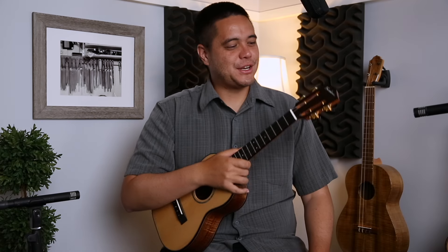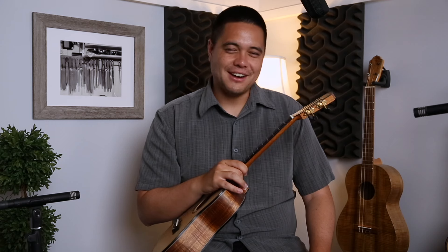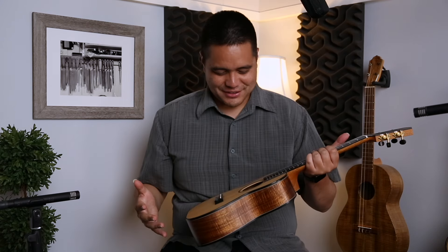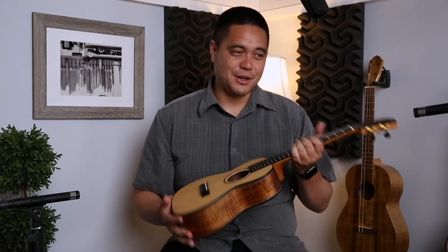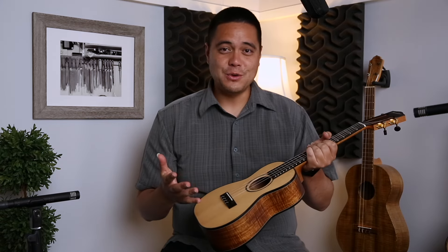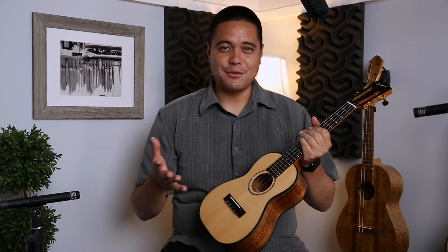Hey guys, Mika here and I'm bringing you yet another beautiful custom from Noel Bonk here on the island of Oahu in Wahiawa. This is his tenor size deluxe model custom Ko'olau ukulele, and for those of you who are familiar with Ukulele Friend, it's no secret that I love Ko'olau.